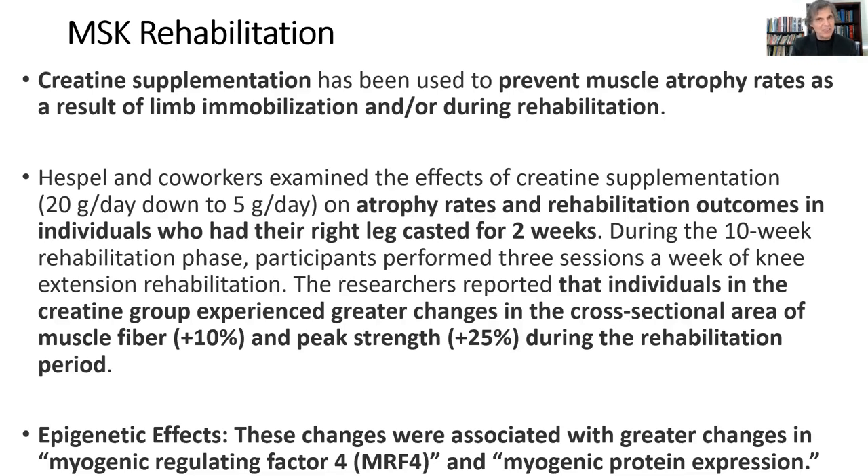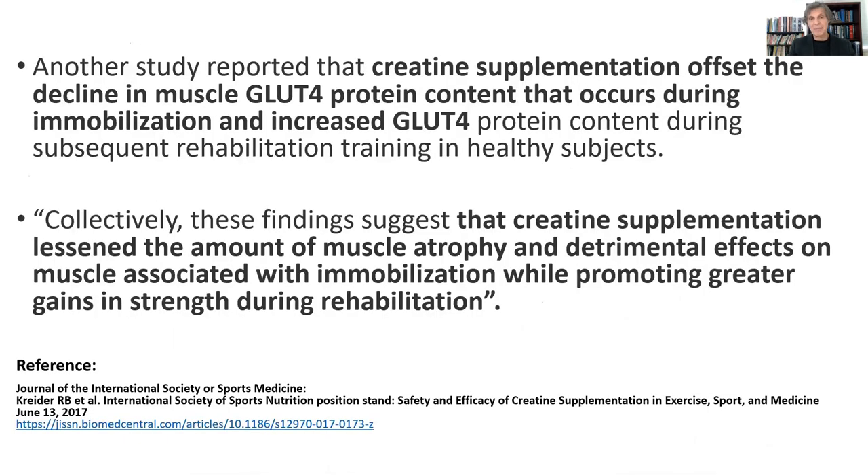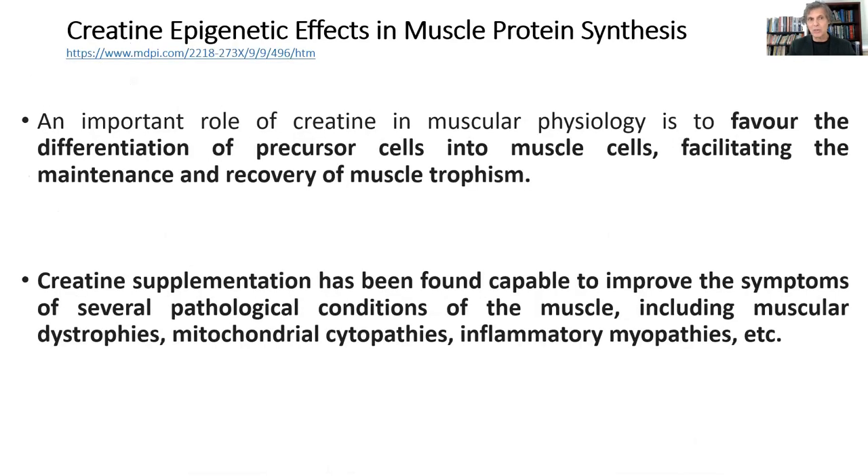Once they go into rehabilitation and can start doing rehabilitation exercises, if you continue to give them creatine, their recovery back to normal function and sports participation at a high level is much faster. So it's the perfect complement to musculoskeletal rehabilitation. The presence of creatine phosphate in the muscles helps to guard against muscle wasting, and at the same time it turns on these myogenic transcription factors that stimulate muscle protein synthesis once you start getting back into training and getting the right protein in your body. It also enhances the GLUT4 transporter, which works with insulin to get more amino acids into the muscle so protein synthesis can occur more effectively.